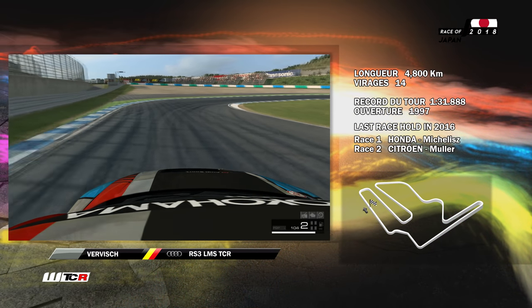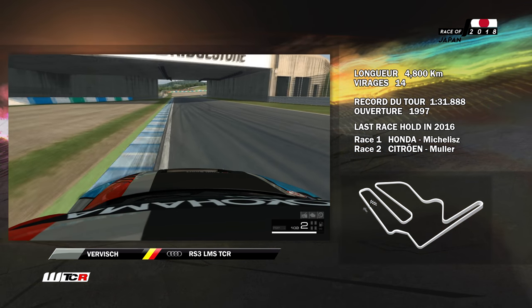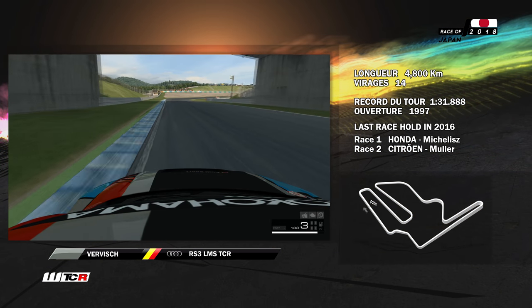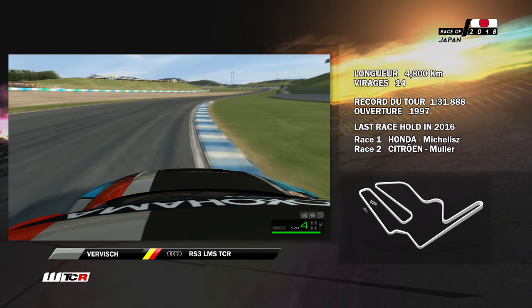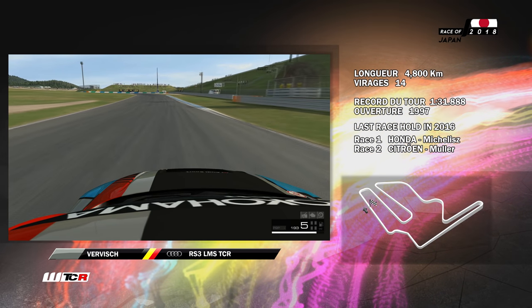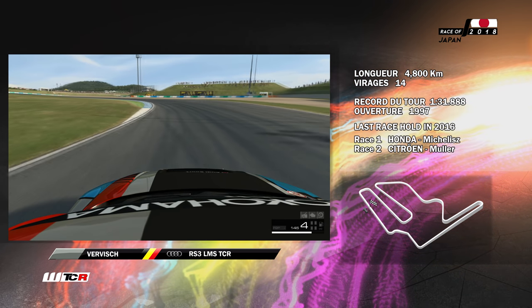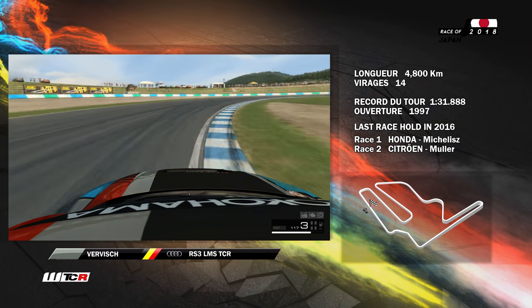On freine jusqu'en deuxième vitesse pour prendre ce cinquième virage. On passe en dessous du tracé de l'ovale et on engage la remontée vers le 130R, virage qui porte le même nom que celui de Suzuka, sauf qu'ici il est à droite. Ensuite les S, gauche et droite, avec une entrée en troisième et une sortie en quatrième.